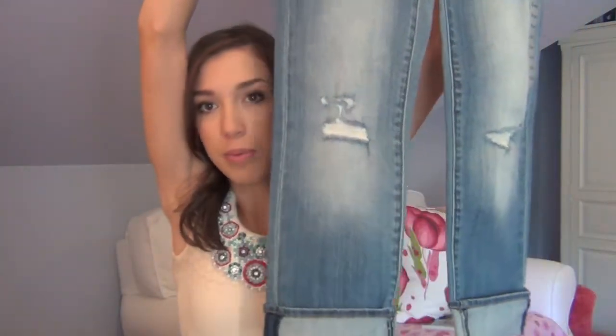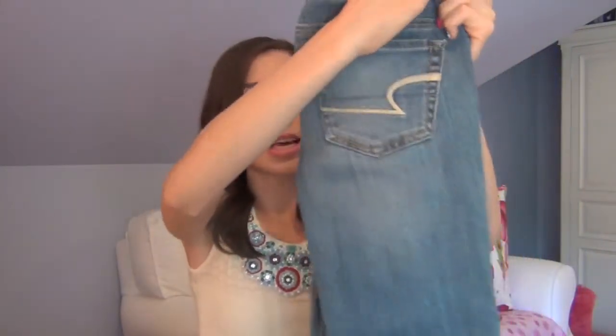So moving on to jeans — I got three pairs of jeans and these were on sale as well. These are kind of like a cropped light wash denim, kind of like a boyfriend jean, but I thought they were really cute. I don't have anything like this — I usually wear skinny jeans or boot cut jeans. It's called the Artist Crop: low rise slim cuff leg.